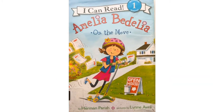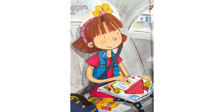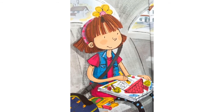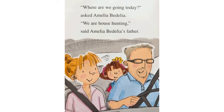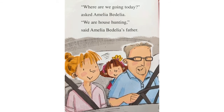Amelia Bedelia on the Move. Amelia Bedelia loved to ride around town with her parents. It was fun to wonder what was inside other people's houses. Where are we going today? asked Amelia Bedelia. We are house hunting, said Amelia Bedelia's father.